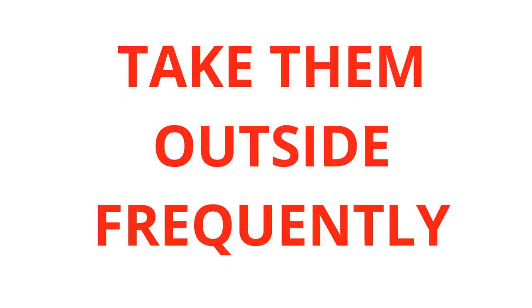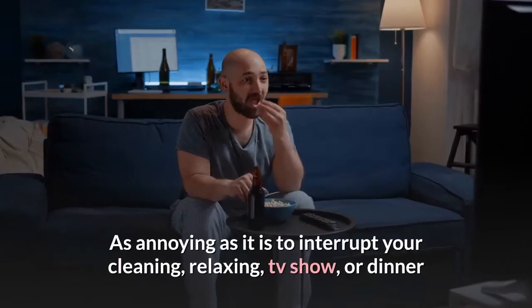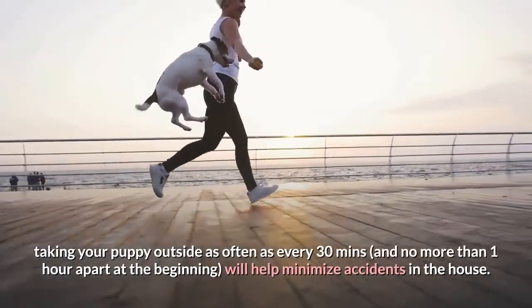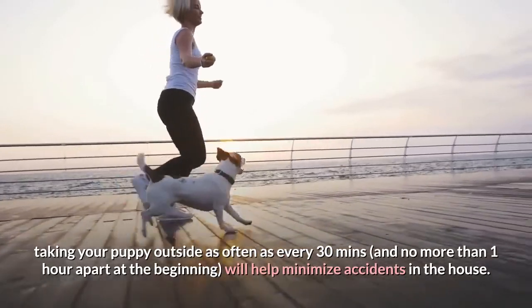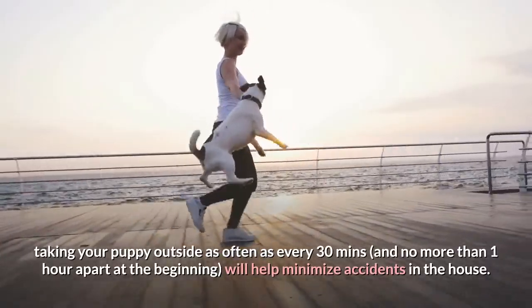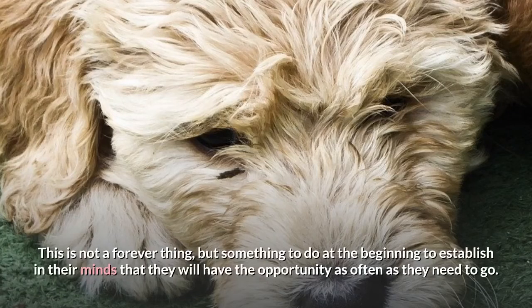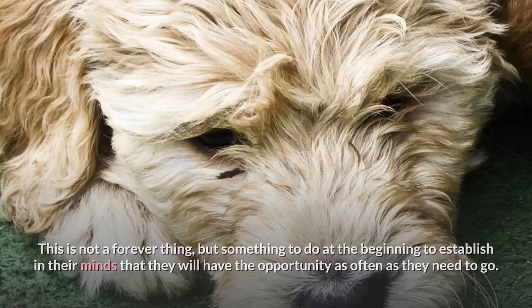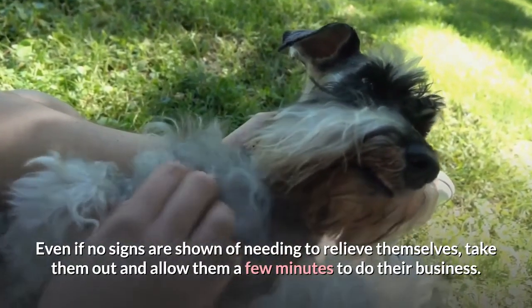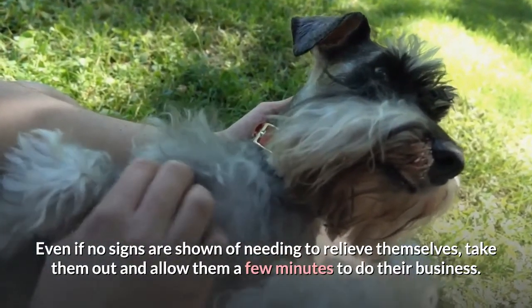Take them outside frequently: As annoying as it is to interrupt your cleaning, relaxing, TV show, or dinner, taking your puppy outside as often as every 30 minutes — and no more than one hour apart at the beginning — will help minimize accidents in the house. This is not a forever thing, but something to do at the beginning to establish in their minds that they will have the opportunity to go as often as they need. Even if no signs are shown, take them out and allow them a few minutes to do their business.